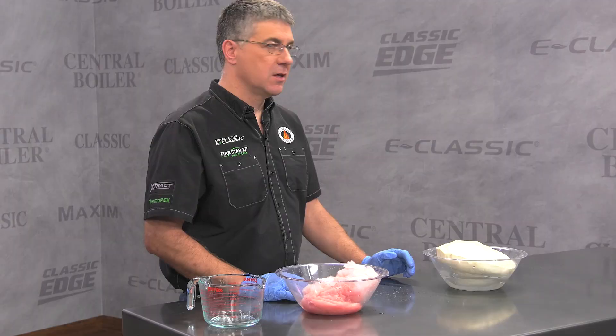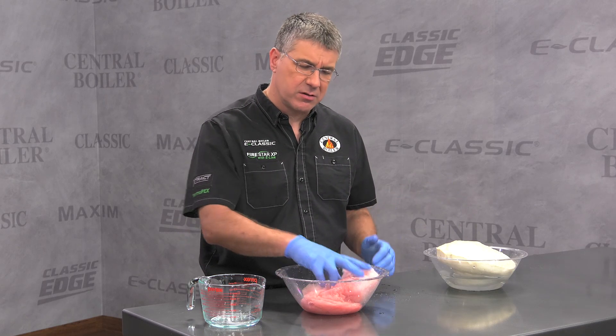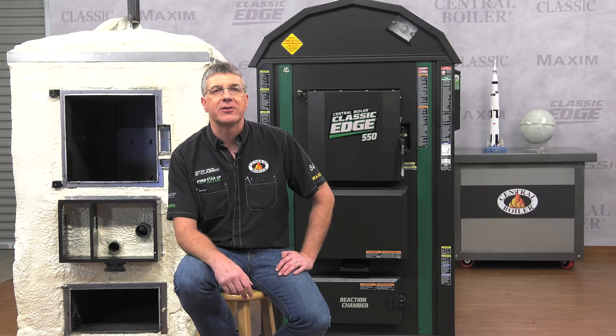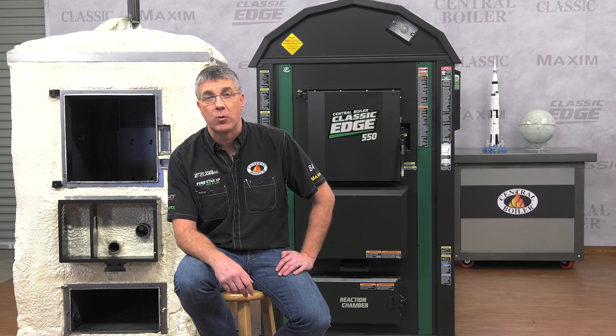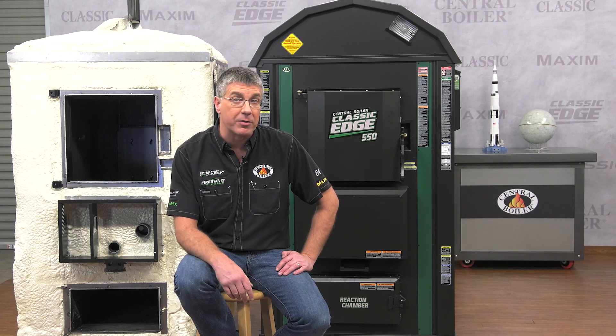Waterproof, airtight. So the question is, why would anybody use anything other than spray foam insulation? Because it's cheap. For over 30 years, Central Boilers invested the time, equipment, training, and resources to use this type of insulation. And it's been well worth it. Nothing else matches it. Nothing even comes close.